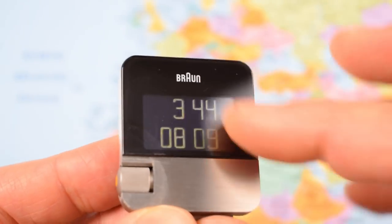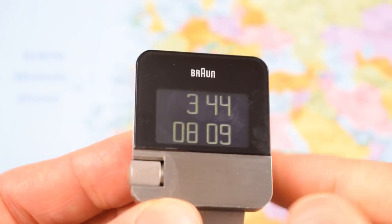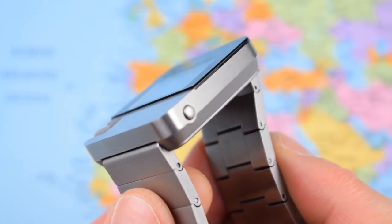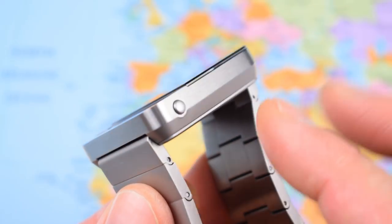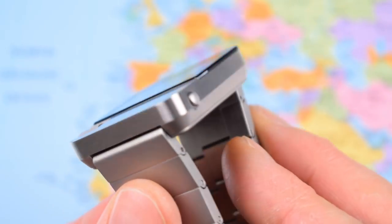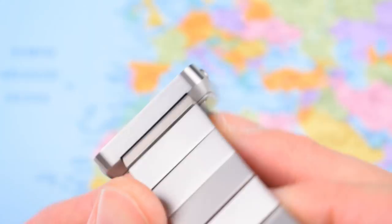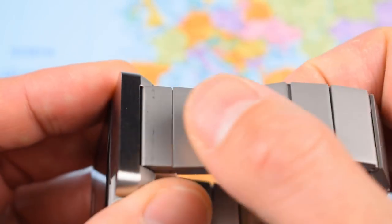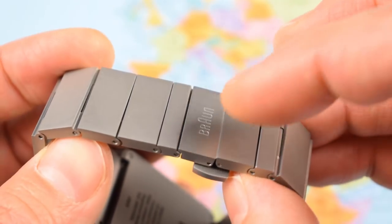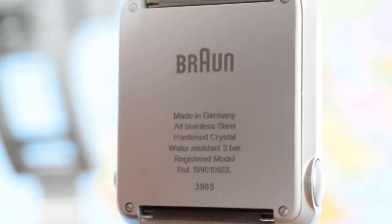The K1 mineral crystal picks up a lot of fingerprints, so keep a cloth handy. Once wiped clean, the case finishing is actually very nice — all brushed, machined from a single billet of stainless steel. The bracelet has a different sandblasted finish with push-pin links, the Braun logo etched in, and a butterfly clasp that's still quite stiff since I haven't used it all that often.